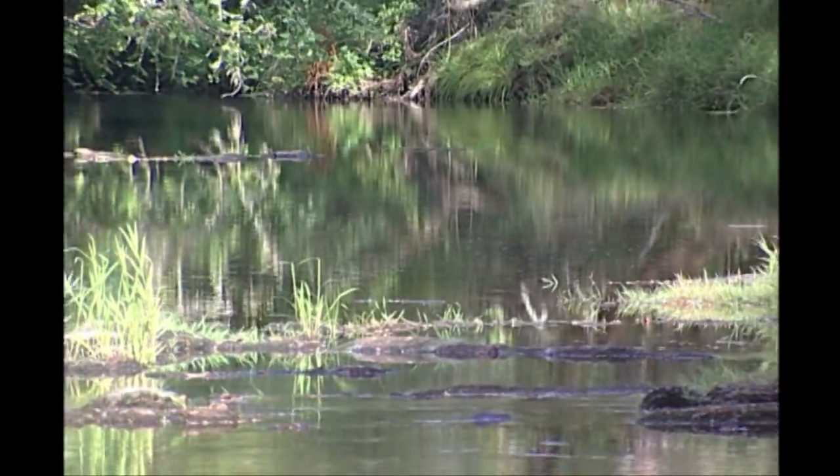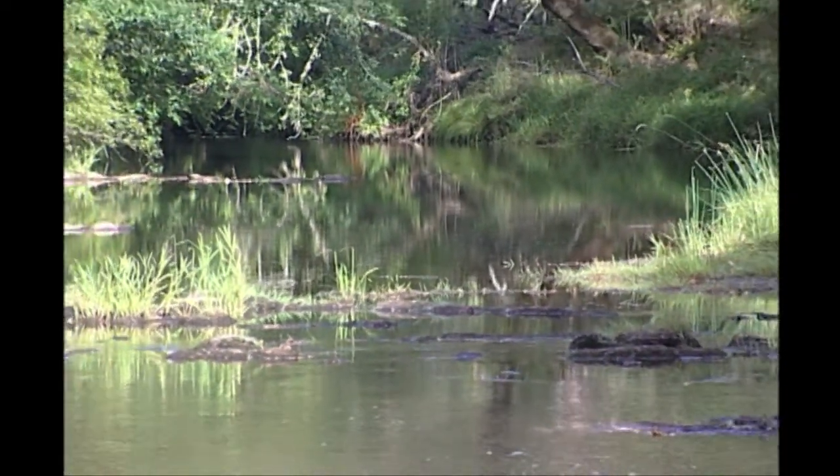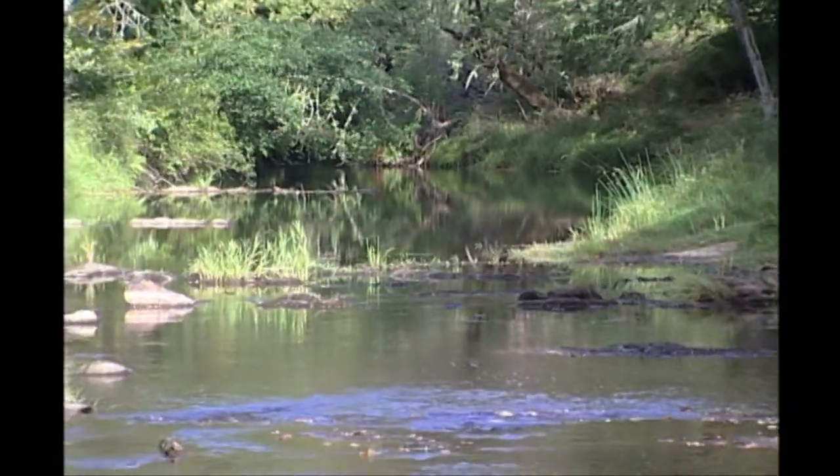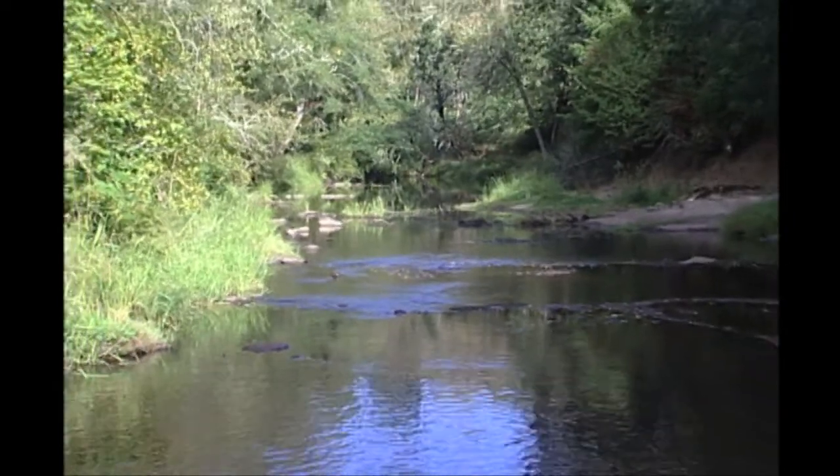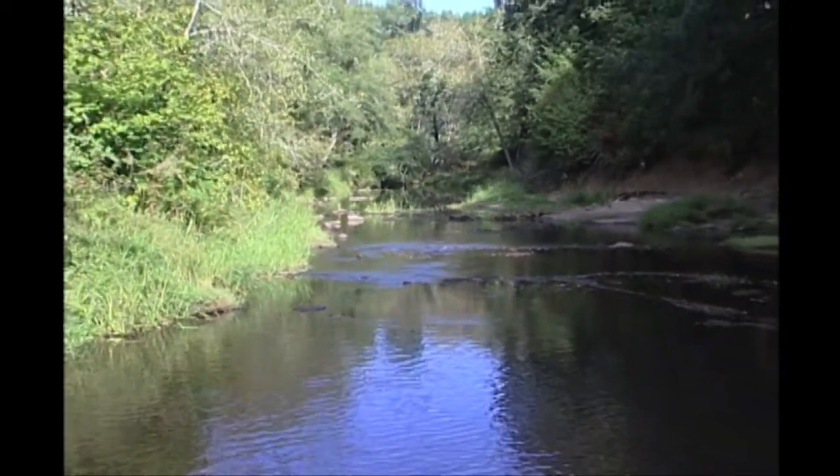Oregon has long been known for its abundance of water, but Oregon tree farmers know not to take the quality or quantity of water they have for granted. Here are some Oregon tree farmers and what they have done to collect and protect their water to the benefit of fish and wildlife.